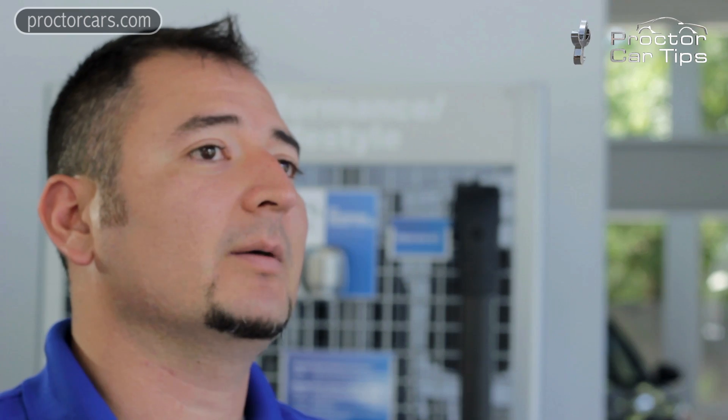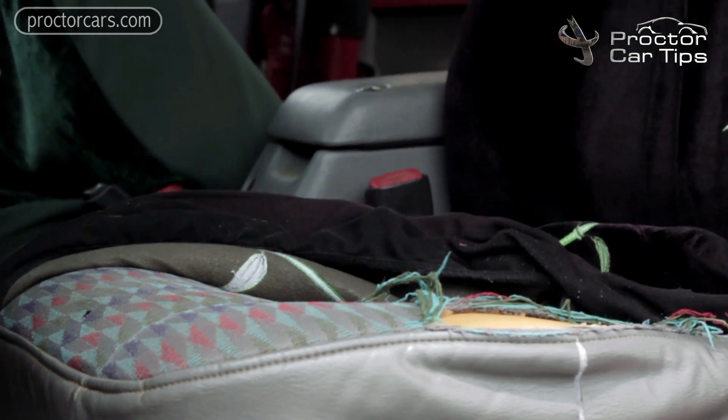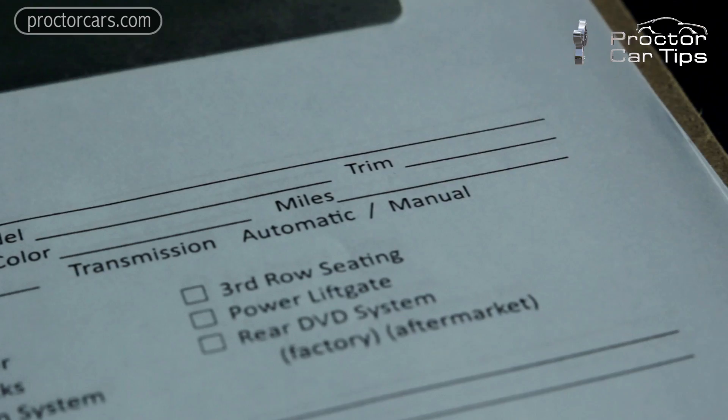How is the worth of a car determined? A couple of different factors come into play. Your trade-in's value is going to be determined based on the interior condition, exterior condition, and a couple of little things here and there such as tires, any check engine lights, even the color and rarity of the car itself.